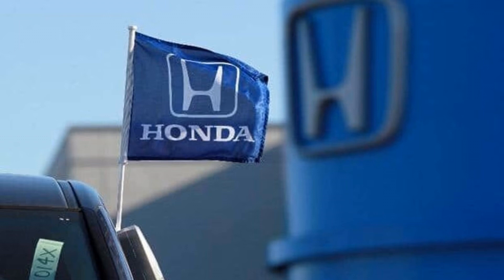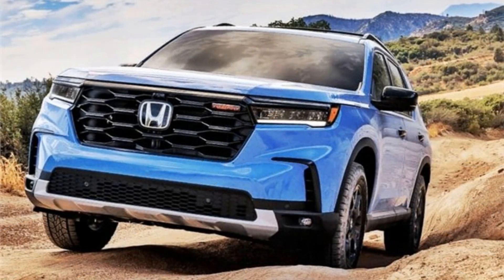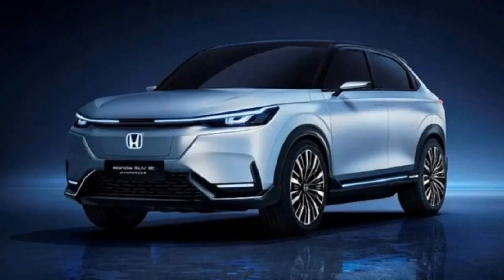The 2023 Honda Elevate is another expansion to the subcompact hybrid SUV market that has been gaining fame throughout recent years. It plans to compete with different vehicles in its class, including the Hyundai Creta. While the two vehicles offer numerous extraordinary highlights and advantages, there are a few benefits that the Honda Elevate has over the Creta.